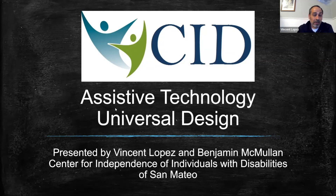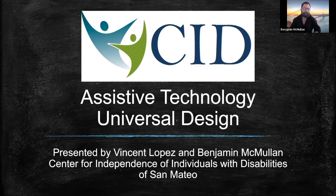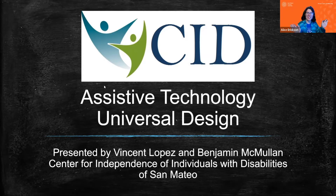My name is Vincent Lopez. I'm the Assisted Technologies Manager at the Center for Independence of Individuals with Disabilities, serving San Mateo County — that's why we just say her name is CID. And I'm Ben McMullen, I'm the Systems Change Advocate at CID. And I'm Alice. I'm a librarian with San Mateo County Libraries, and I'm always so excited to get to bring Vincent and Ben to talk with us because they have so much knowledge.